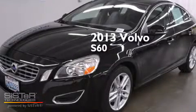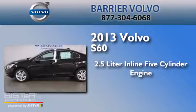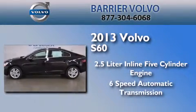This is a 2013 Volvo S60. It has a 2.5-liter 5-cylinder engine and a 6-speed automatic transmission.